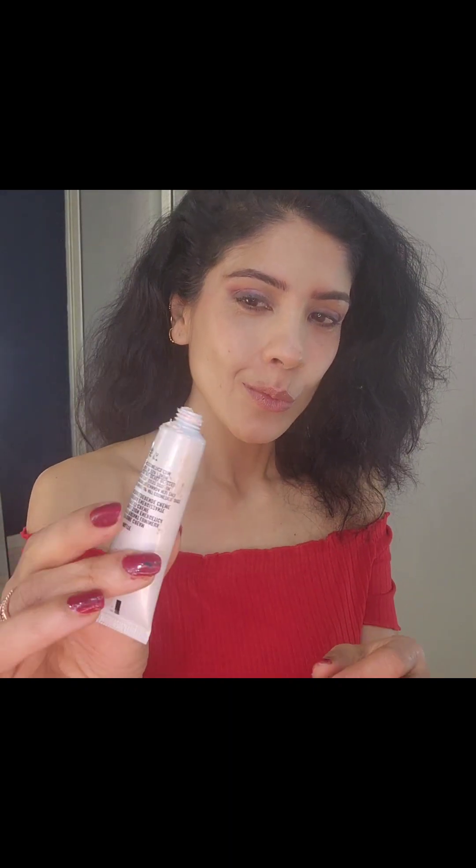I'm using the ELF cream blush in cherry shade — I simply love this blush. It's so easy to apply, you just need your fingertips, and it gives a very nice rosy look. I applied a little bit more but you can always blend it out — you can never have enough blush!